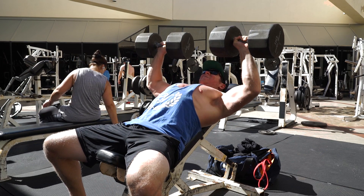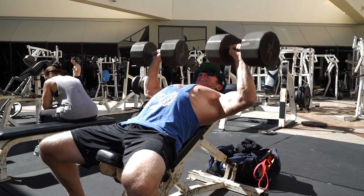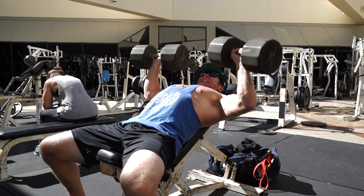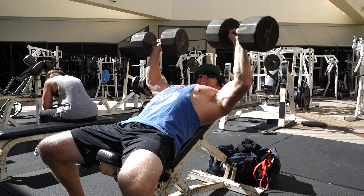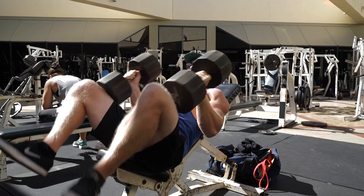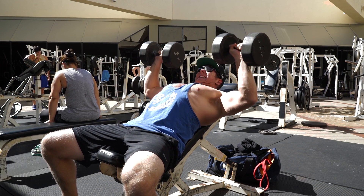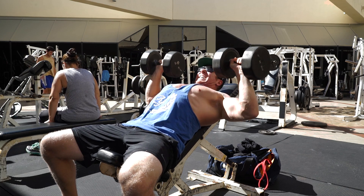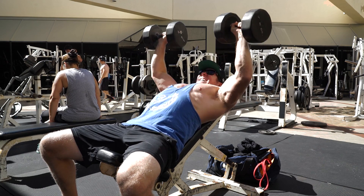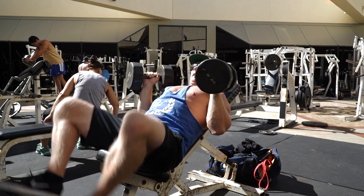My second exercise was incline dumbbell chest press. I was going to do incline barbell but it was broken, so I did these. I did three sets — a heavy set of 8 to 10 reps and then a drop set using lighter weight for another 8 to 10 reps. Since this is my higher rep day, doing a drop set like this is a good way to still get some heavy weight in while being able to do high reps at the same time. Each drop set is considered one set, so I'm getting close to 15 to 20 reps per set.